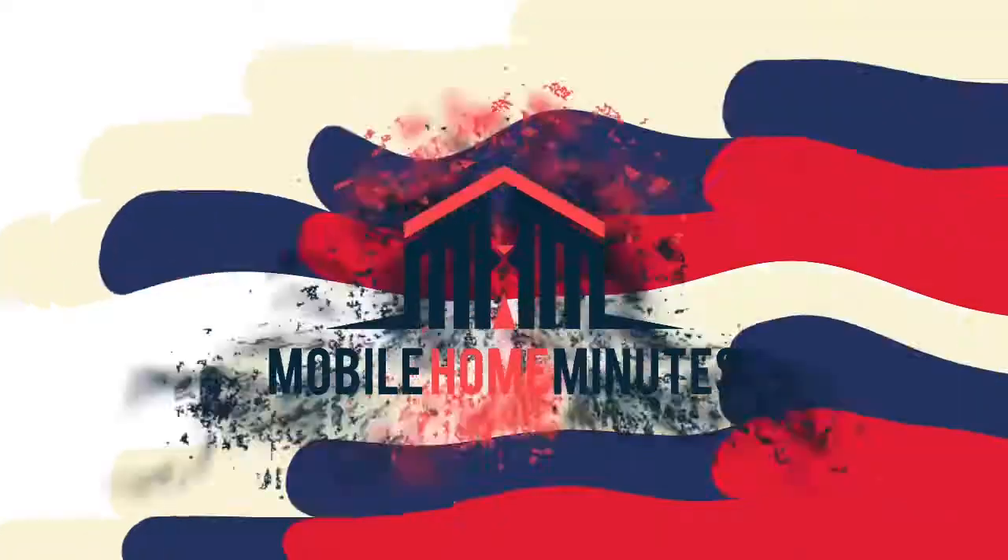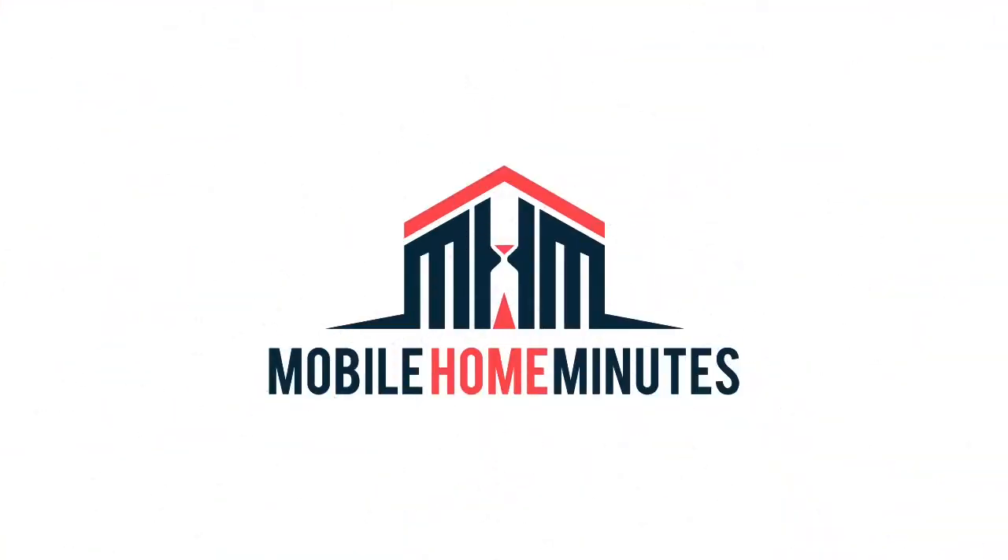Before you buy a manufactured home, you're going to want to know what wind zone your county requires. A wind zone is the type of construction level that your house has been built to in order to withstand certain kinds of winds.